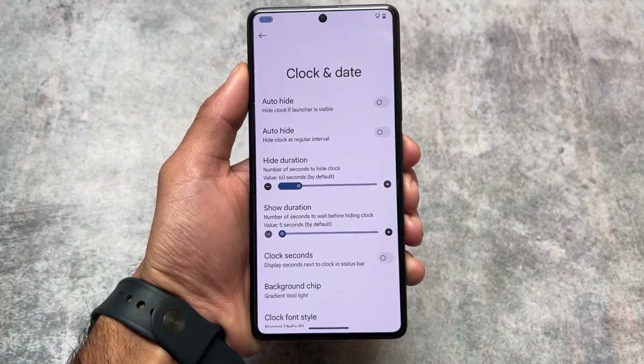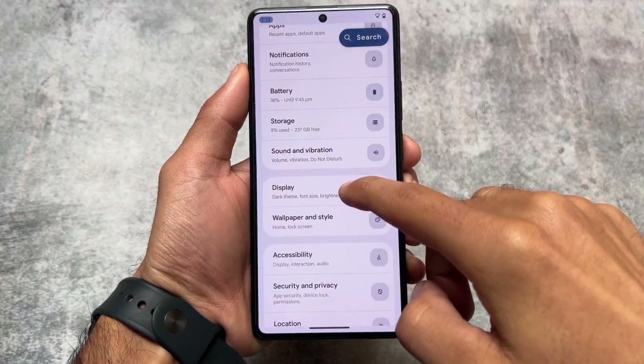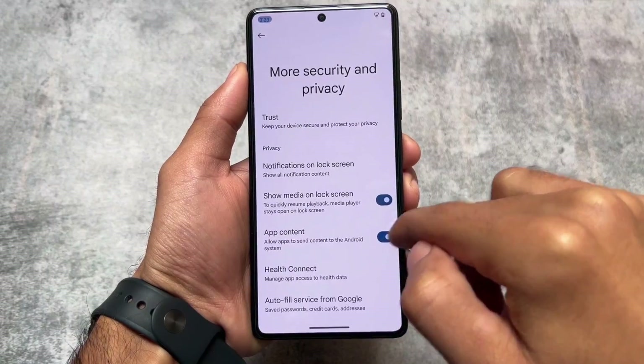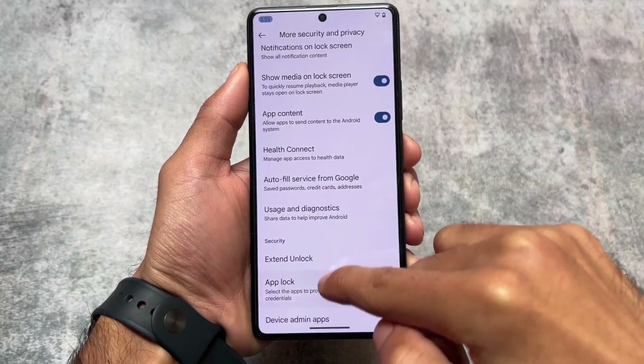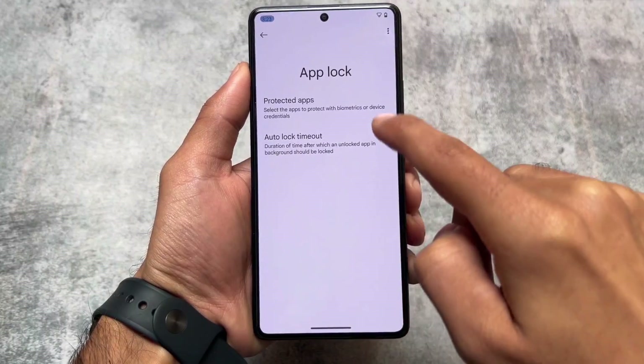This custom ROM now supports a lot more devices, because in the initial stage it was not supported for most devices, but now it is. In case you haven't tried it yet, check it out. With this new update we finally have support for app lockers, which was one of the most awaited features.